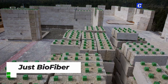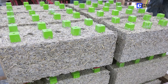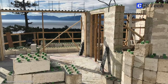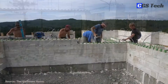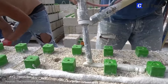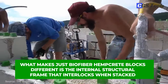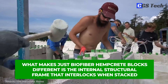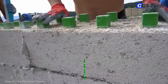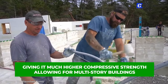Just Biofiber, from Alberta, Canada, develops and manufactures load-bearing structural hempcrete building blocks for commercial and residential construction. Hempcrete is a composite material made with industrial hemp hurds, lime, and water, and comes either in spray-applied or solid block versions. What makes Just Biofiber hempcrete blocks different is the internal structure frame that interlocks when stacked, giving it much higher compressive strength and allowing for multi-story buildings.